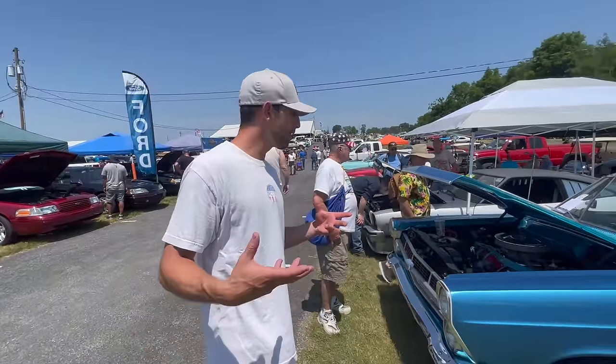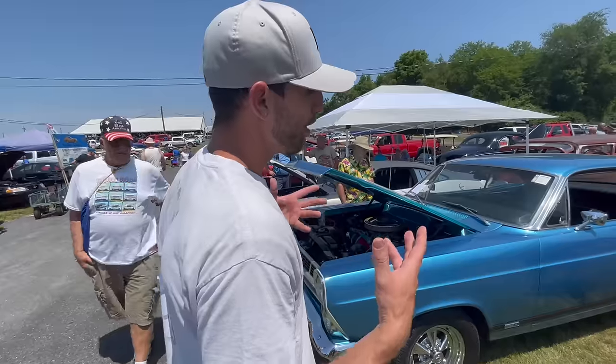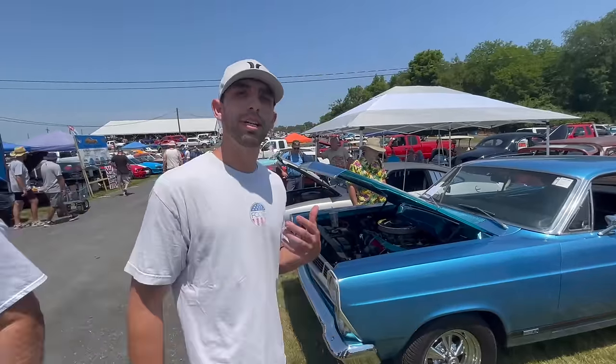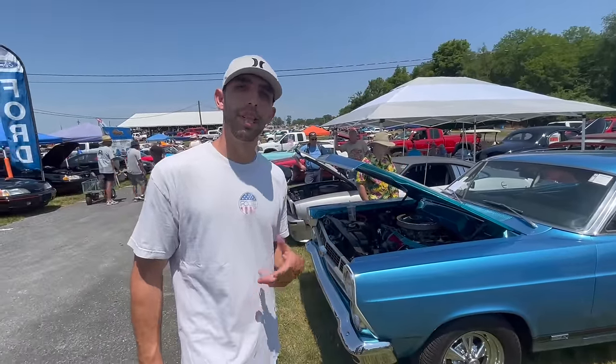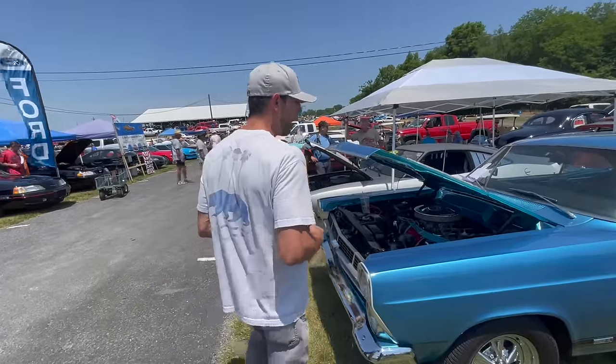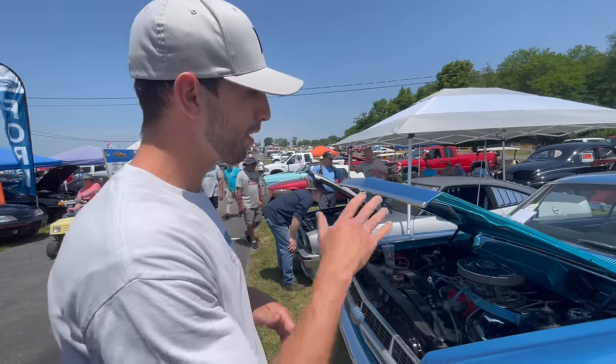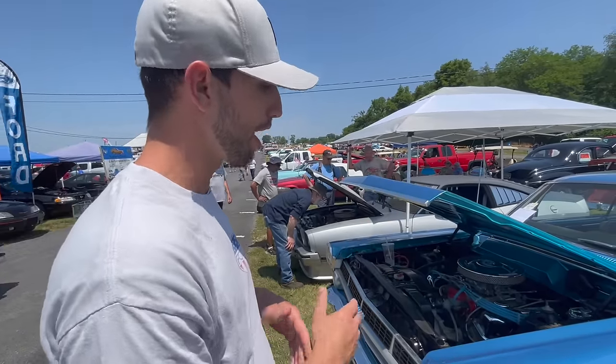This is a 1967 Ford Fairlane — I believe it's a GT car, or at least it's dressed as a GT car. In 1967 you could get several different motor options in a GT car. They originally started out as a 289 car. However, this car has an H-code in it, which is a 390 automatic. I'm not 100% sure if this is an original GT car or not.